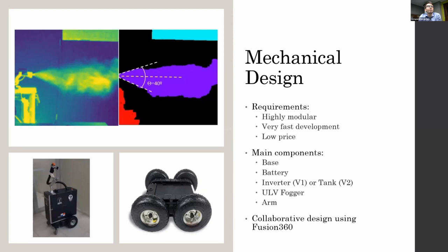As you can see, the fogger can create a 40-degree cloud, which is something we use in some path planning work we have. The design was made in Fusion 360, which was very helpful because at one point in the project we had 10 collaborators designing at the same time.